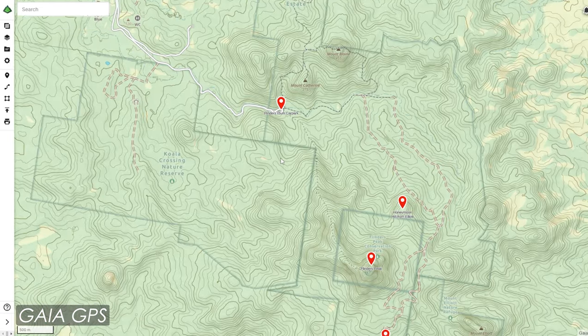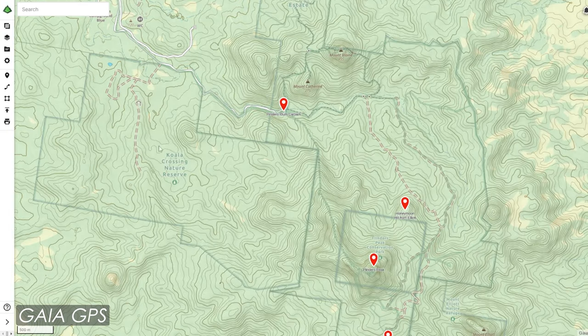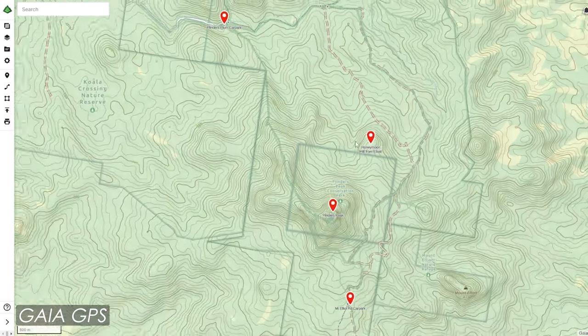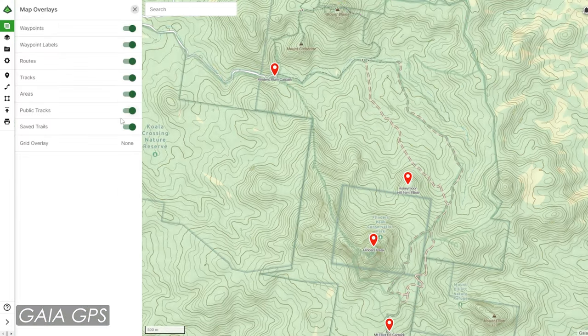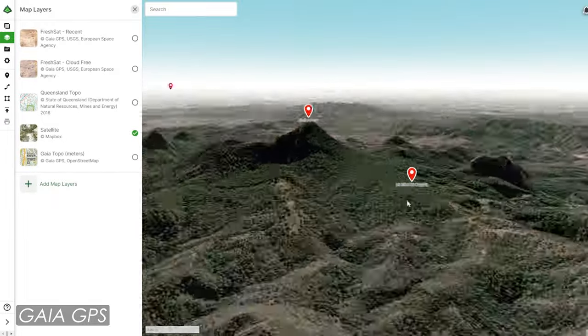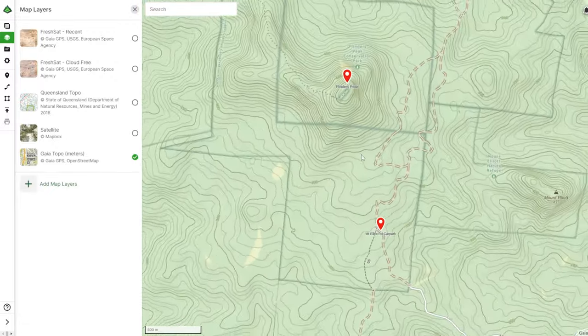Something else helpful on Gaia GPS is the public tracks overlay. On the Gaia GPS map these are viewed as green lines and it shows tracks that people have walked before and uploaded onto Gaia GPS. You can turn these public tracks on and off in the maps overlays section. The free version of Gaia GPS is very powerful on your computer — different maps, terrain contours, 3D functionality. I just love this program and the smartphone app.